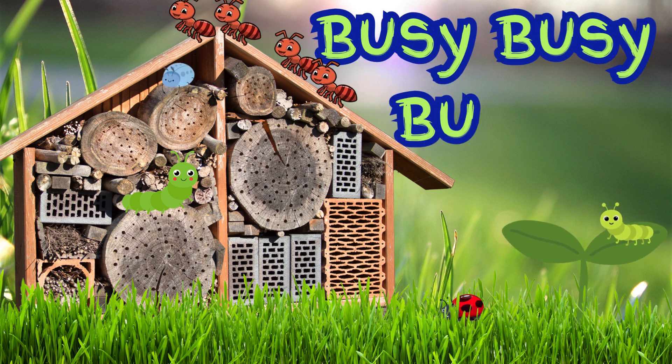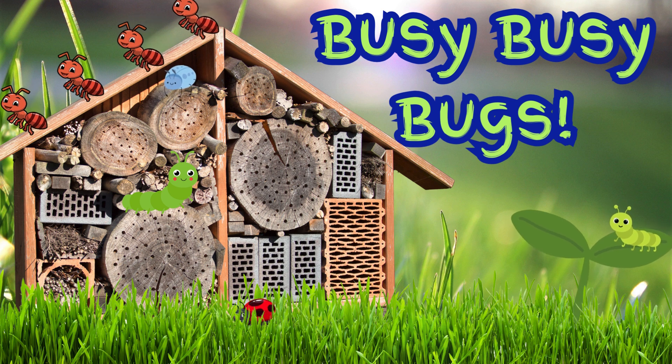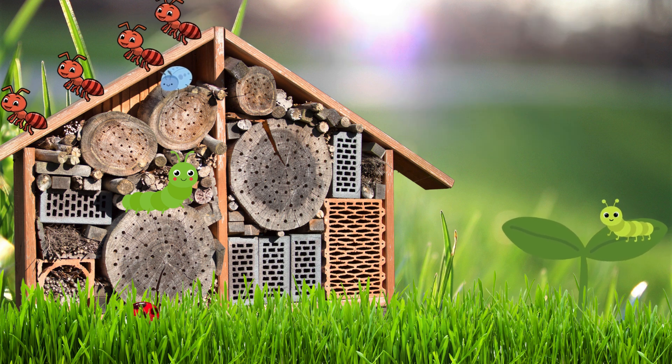Welcome to the wonderful world of bugs. They may be tiny, but they are super busy. Let's follow some friendly bugs and see what they do all day.